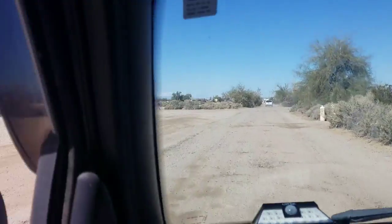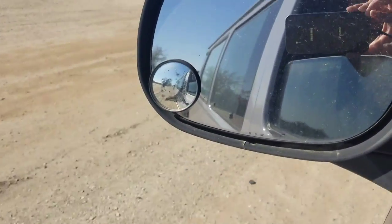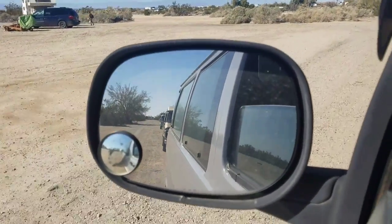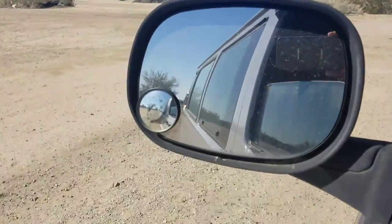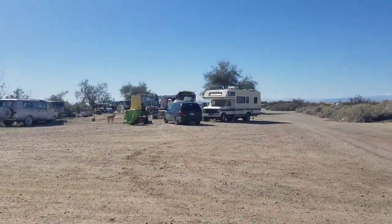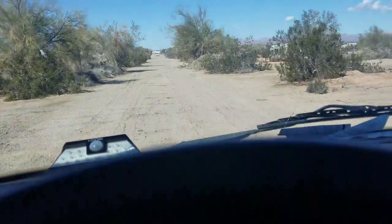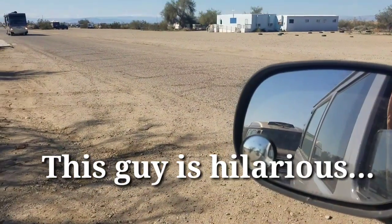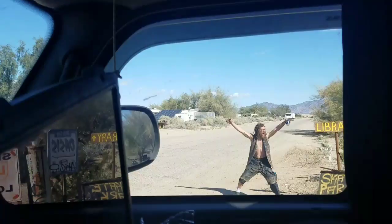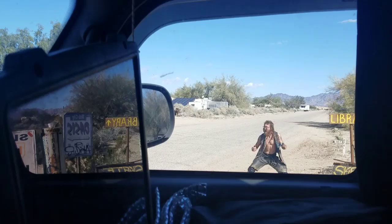We are leaving Slab City today, the girls and I. Can you see them in the mirror there? We're going to go to the Fountain of Youth Resort and Spa. Look at that Slab City dwelling. It's going to be a good day.